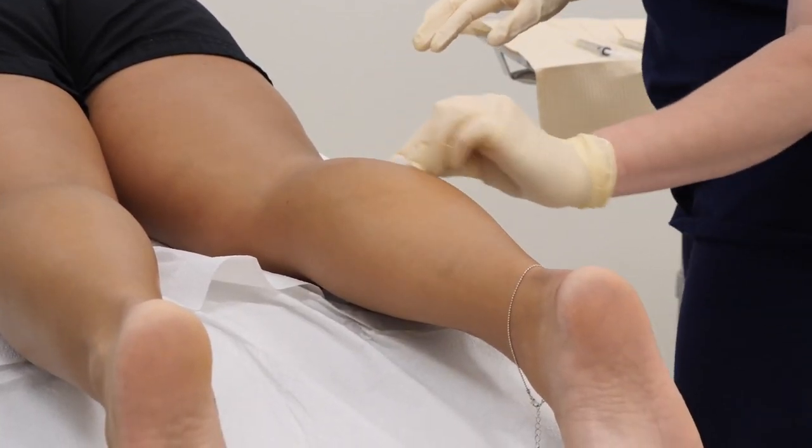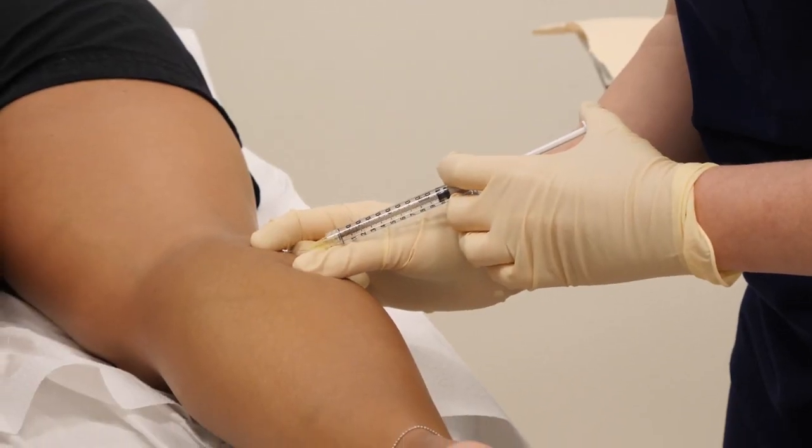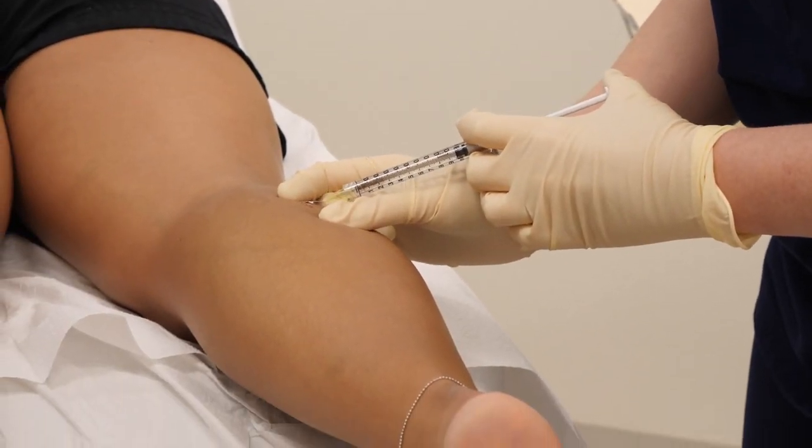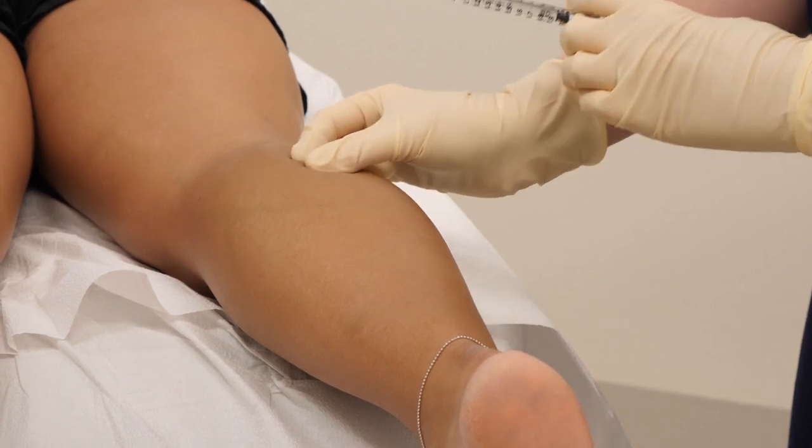Prior to beginning the treatment, the areas that will be treated are cleaned thoroughly with a solution and then each individual vein is injected with a solution. As the practitioner, we're able to see that the injection is working because the vein will disappear as the solution courses through it.